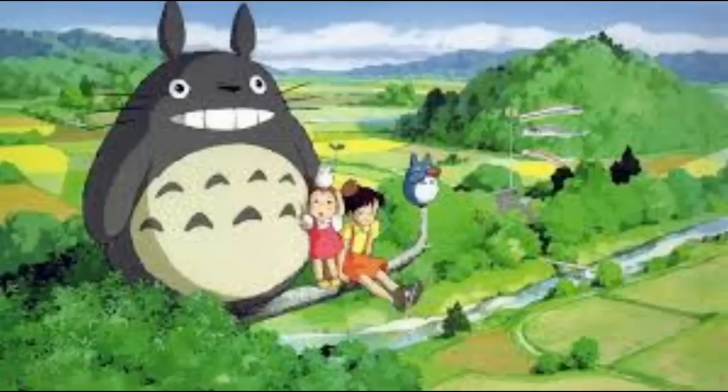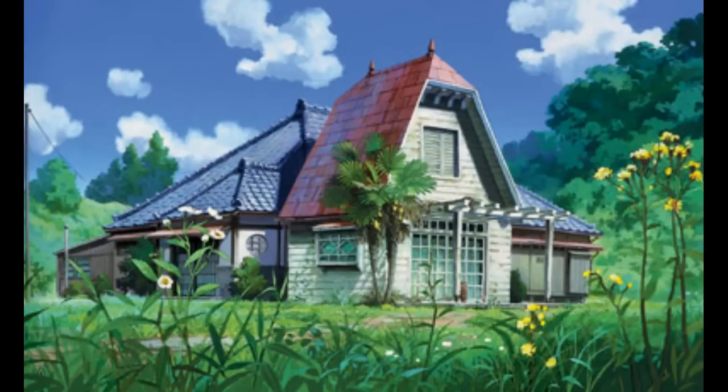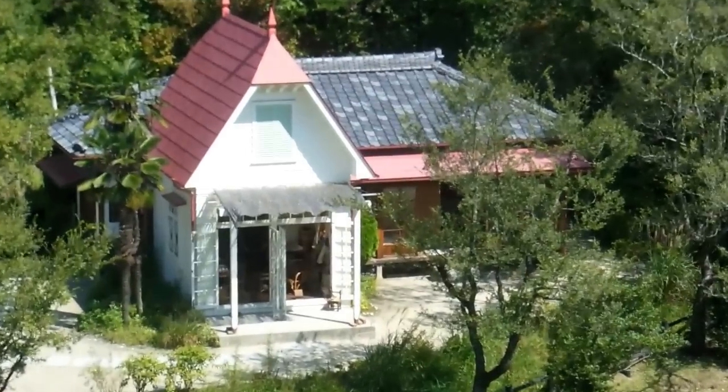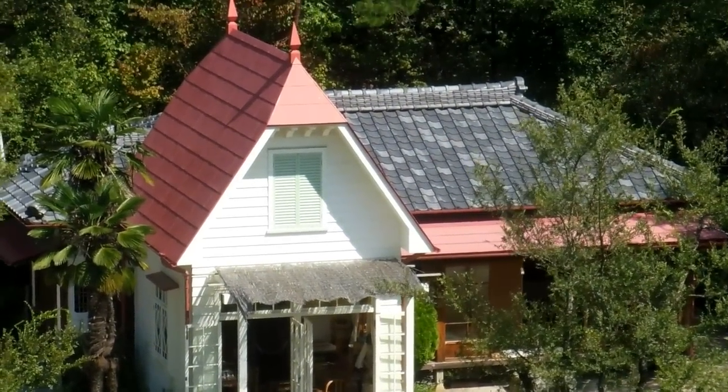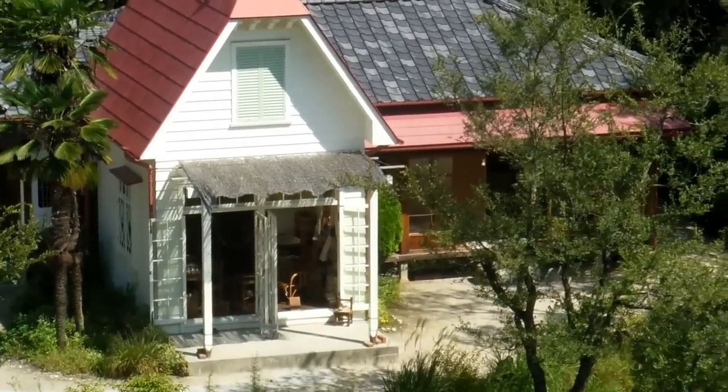Hey guys, this is another video for our anime and manga playlist. Those of you who are familiar with Miyazaki's famous animation Totoro may remember the house that the main characters lived in. In Aichiken, Japan, there's the site of the World Expo 2005, and for that Expo they actually built an exact copy of the house from the animation.